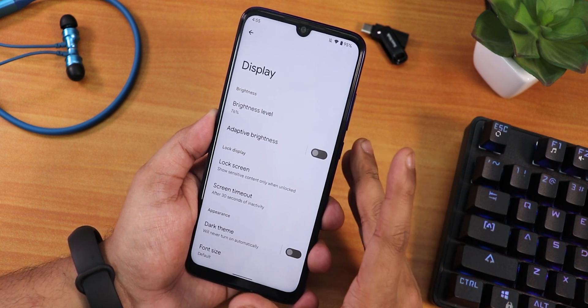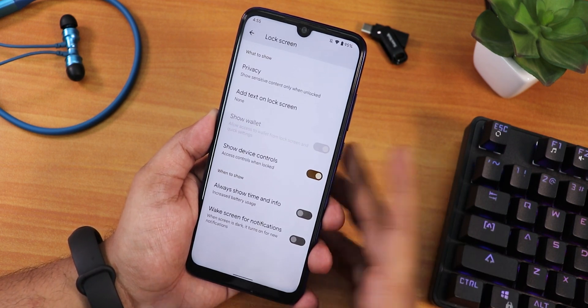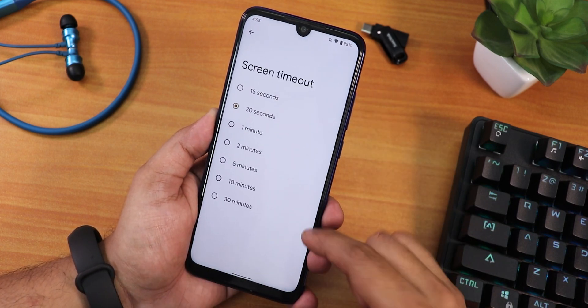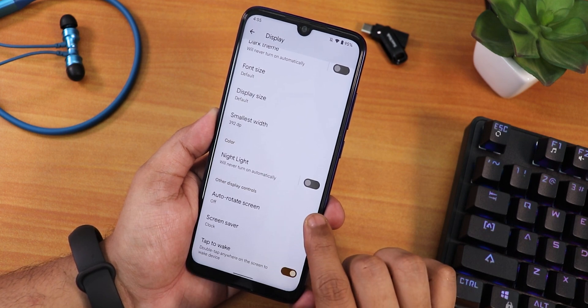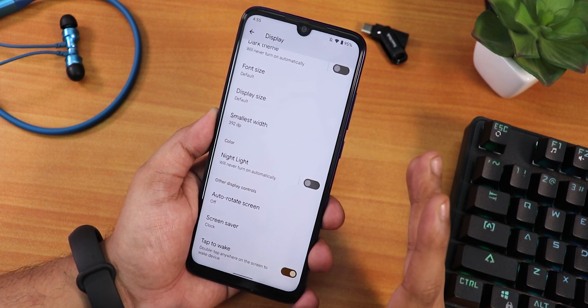In display settings we have brightness level, adaptive or auto brightness, and lock screen settings. You can enable always-on display if you want. We have the dark theme, screen timeout changing option, night light, and auto light screen. Double tap to wake is there but there is no double tap to sleep.